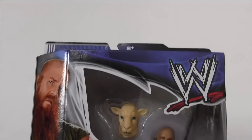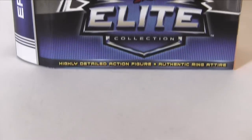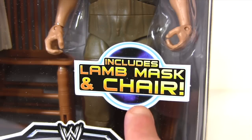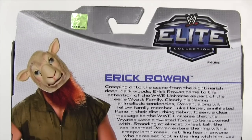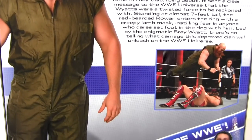Hey everybody, it's Glenn, back in this video with WWE Elite Collection Series 29, Eric Rowan. Includes lamb mask and chair. And now as we look at the packaging back, here's a picture of him wearing said mask and looking as creepy as all hell.